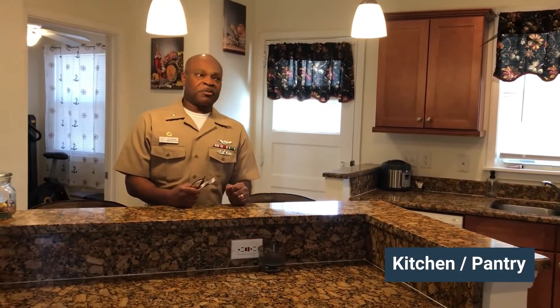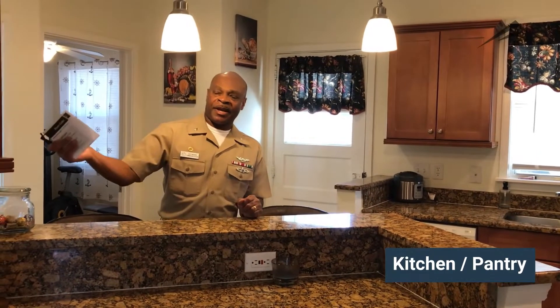Our kitchen has plenty of storage space. It even has a wine rack and a large walk-in pantry.